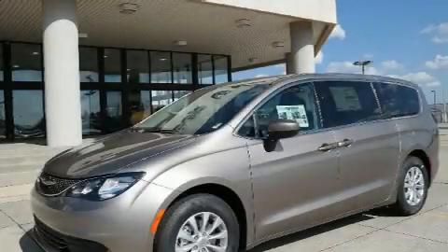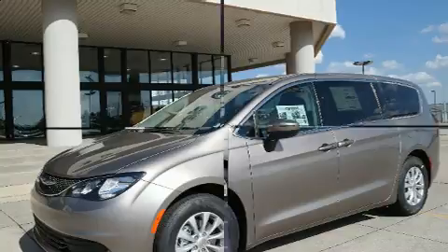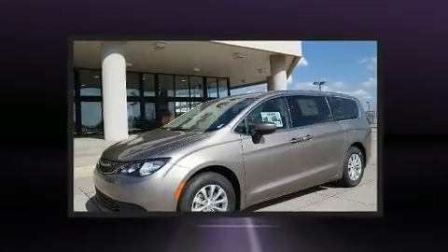Climb inside the 2017 Chrysler Pacifica. It features a front-wheel drive platform, an automatic transmission, and a refined six-cylinder engine.